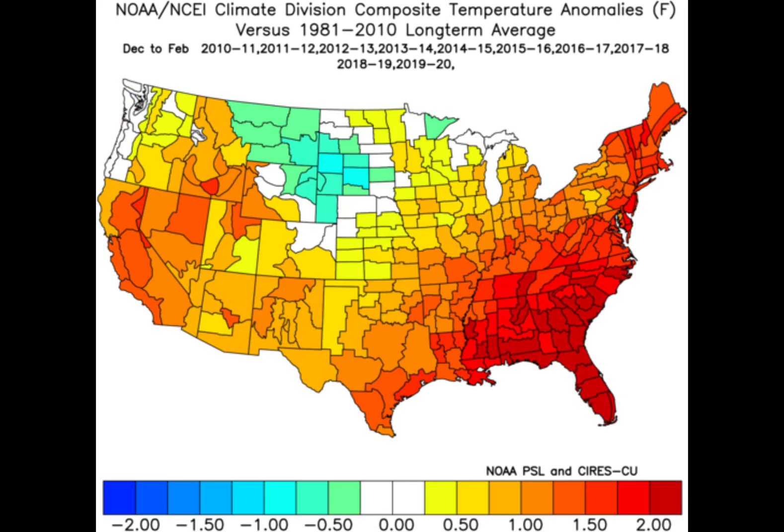Here are the temperature trend anomalies and it looks like a blowtorch. This is hard to ignore, as much of the southeast has been a degree and a half to 2 degrees above average in the past decade. In the Ohio Valley it is around half a degree to a degree warmer than average. But some areas in the north central US have seen some below average temps recently. These are things I really like to consider when making my forecasts.